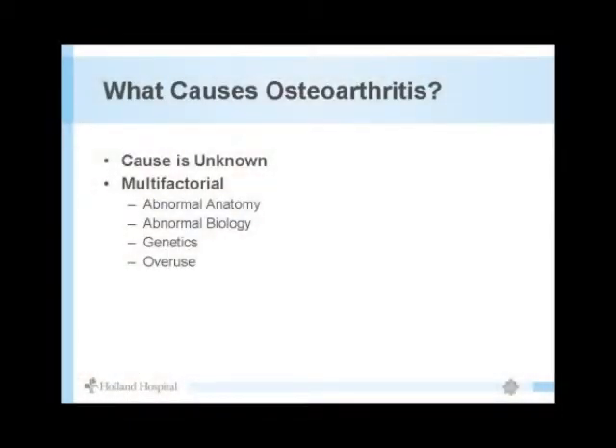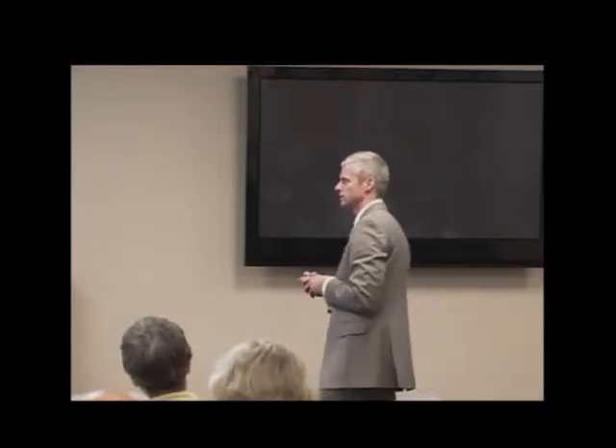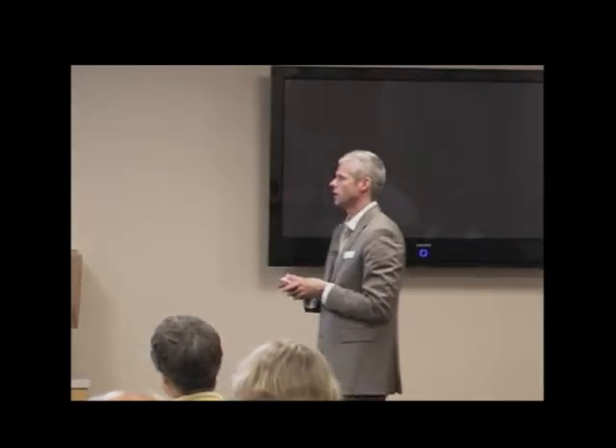Causes of arthritis — there's no single specific cause. Abnormal alignment or anatomy can lead to differences in arthritis over time. Abnormal biology like rheumatoid arthritis affects the cartilage lining. Genetics also plays a role. And simply wear and tear — as we age, like brake pads wearing thin, we wear out the cartilage on the end of the bones.